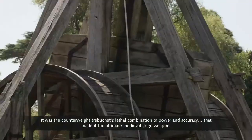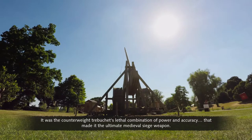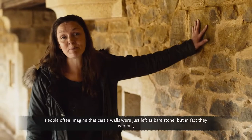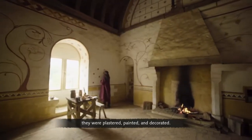It was the counterweight trebuchet's lethal combination of power and accuracy that made it the ultimate medieval siege weapon. People often imagine that castle walls were just left as bare stone, but in fact they weren't — they were plastered, painted, and decorated.